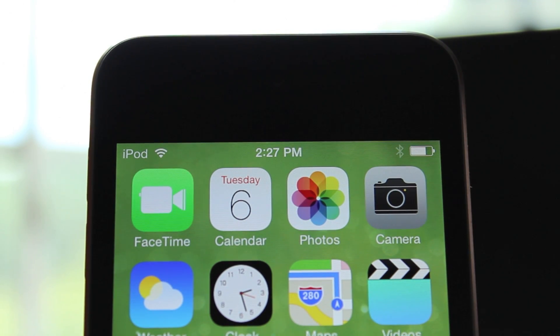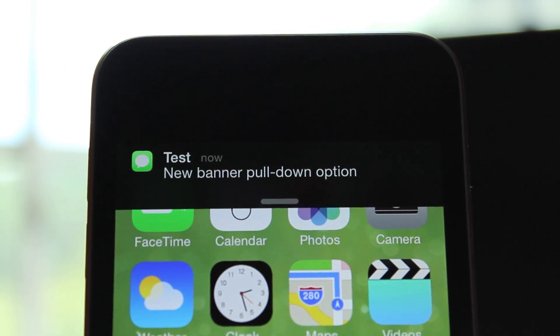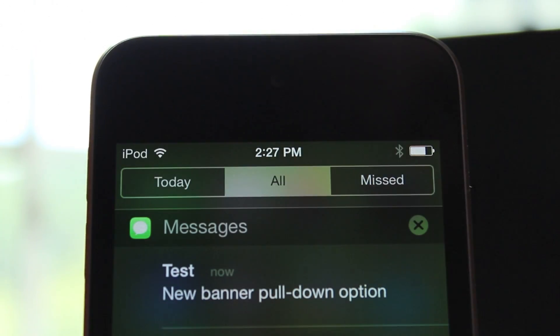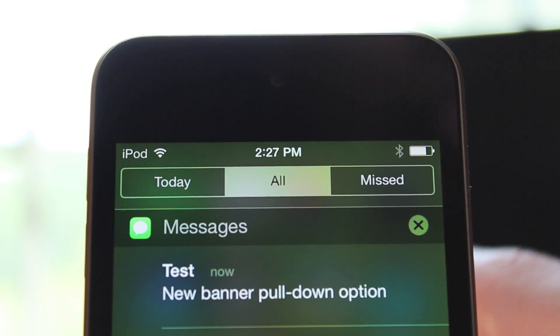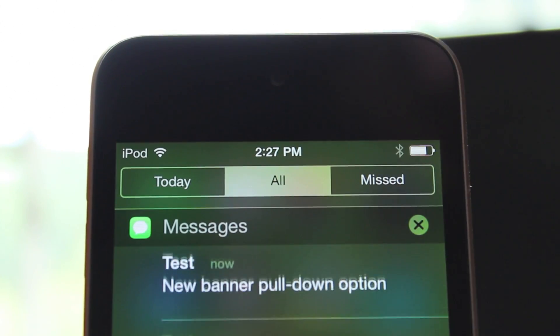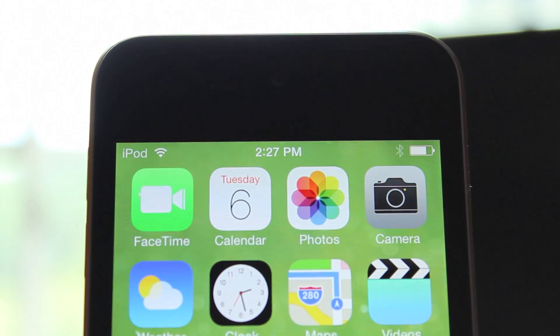In iOS 7 beta 5, when you receive a banner notification you're going to see a new option. There's a little arrow to drag down, versus having to click on the notification and launch the app it's from. I like this feature a lot better because now you won't be forced to go to that app — you can just head in the general direction of Notification Center.